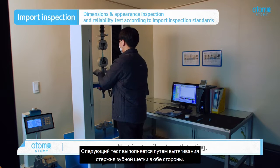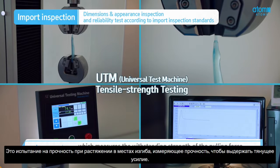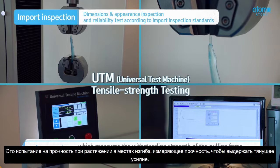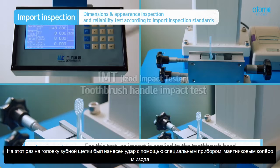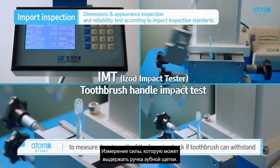Next is a tensile strength testing, which measures the withstanding strength of the pulling force by pulling the toothbrush head from both sides. For this test, an impact is applied to the toothbrush head using an IZ Impact Tester to measure the strength of the force to check what a toothbrush can withstand.